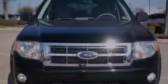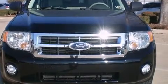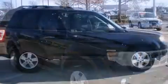Sensibility and practicality define the 2008 Ford Escape. Under the hood, you'll find a four-cylinder engine with more than 150 horsepower, providing a smooth and predictable driving experience.